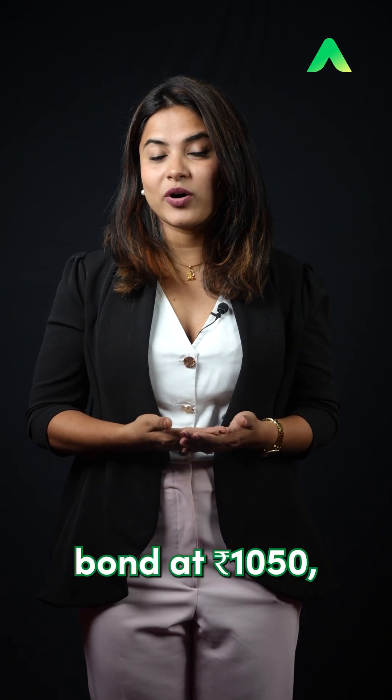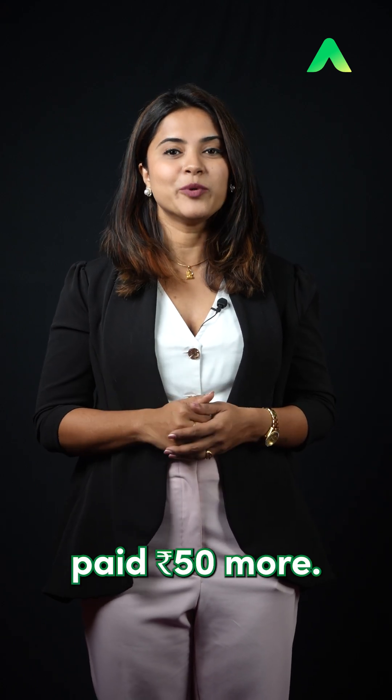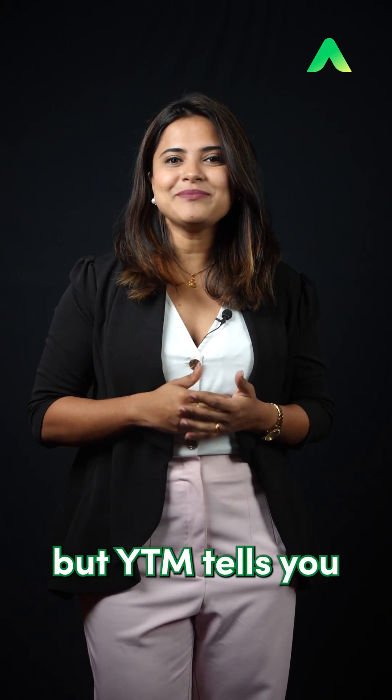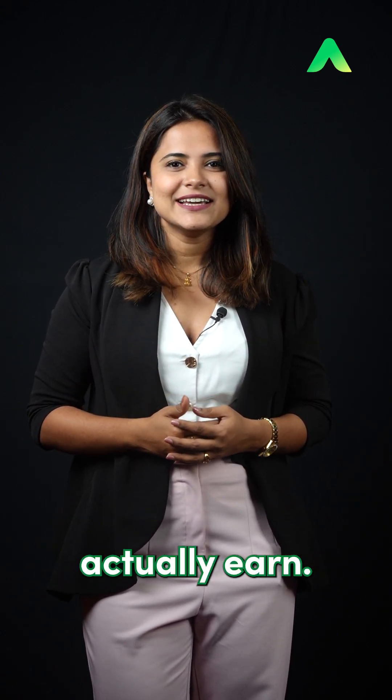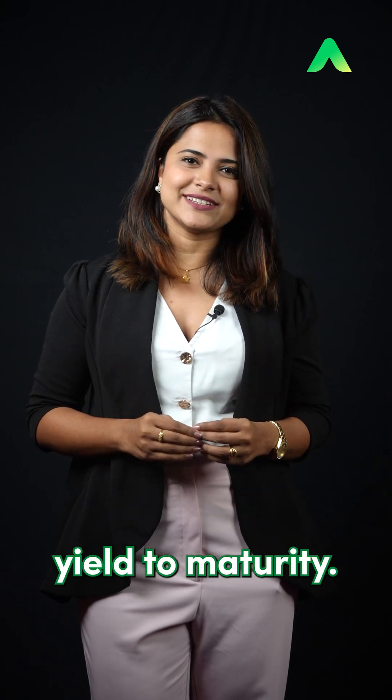If you buy the same bond at Rs.1050, then your return is lower than 8% because you paid Rs.50 more. So, the coupon tells you what's printed on the bond, but YTM tells you how much you actually earn. If you want the true picture of returns, always look at Yield to Maturity.